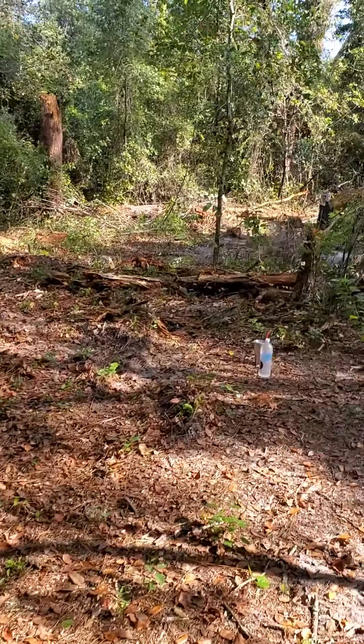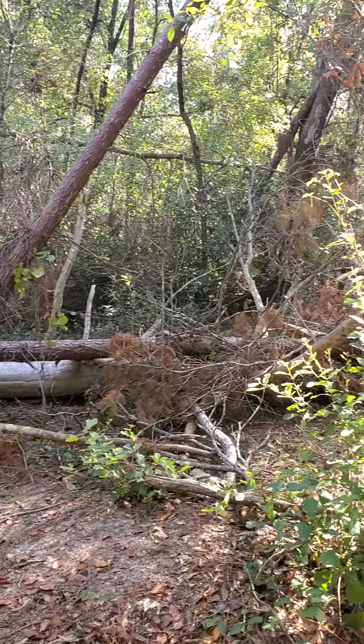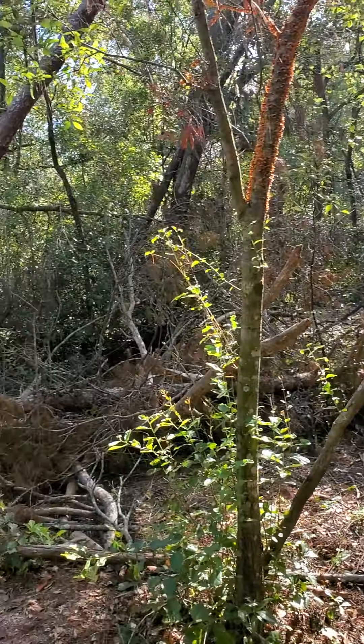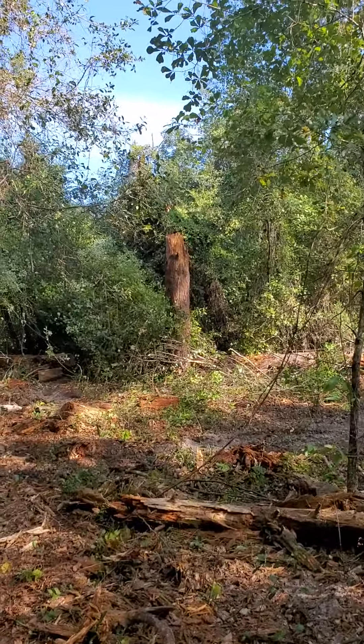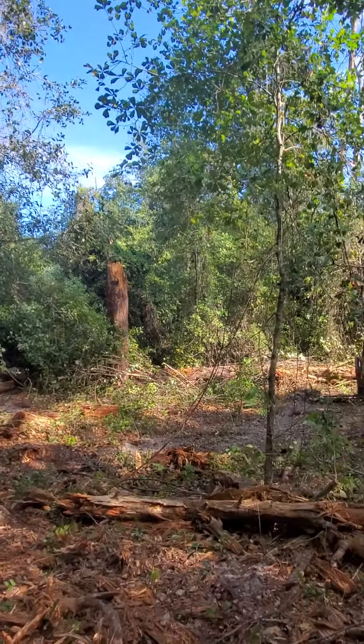We've had a lot of big trees go down. As you can see, it just kind of happened. We've had a lot of nonsense — breaking trees and everything. This was an absolutely huge pine. Totally trashed.